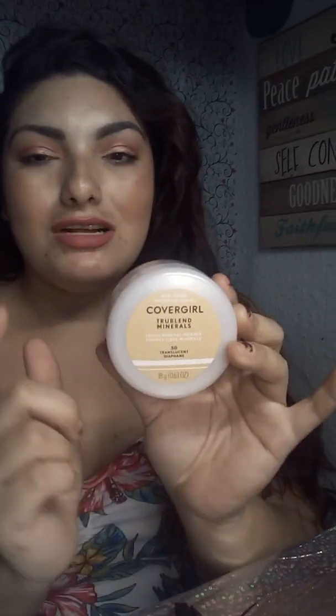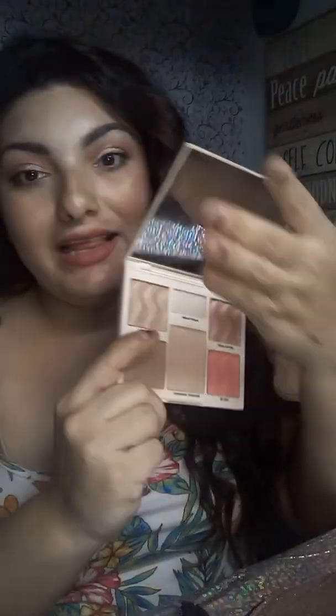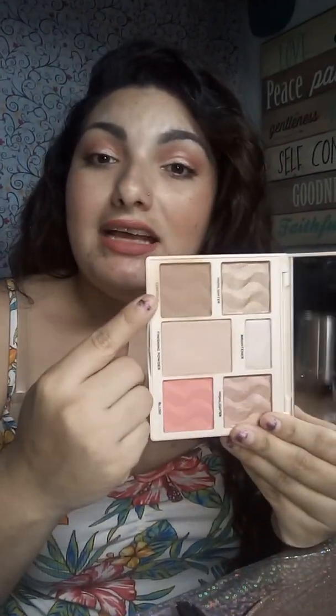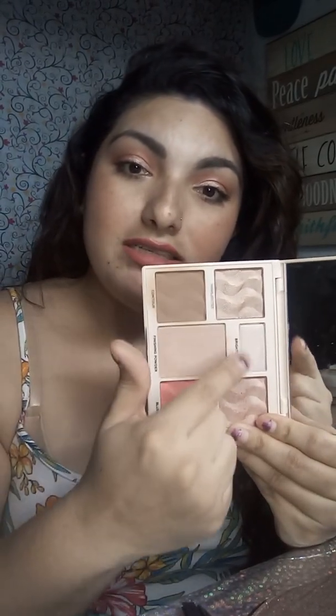I don't have any foundation on today. Let me explain my face: I put a face lotion with SPF on, then a primer, and then went over with a translucent powder. I used the CoverGirl TrueBlend translucent powder all over my face to set, and then went in with my bronzer from my Cover Effects palette.